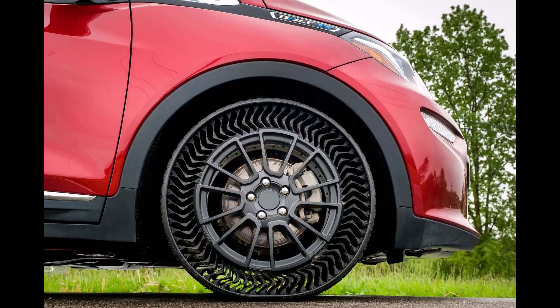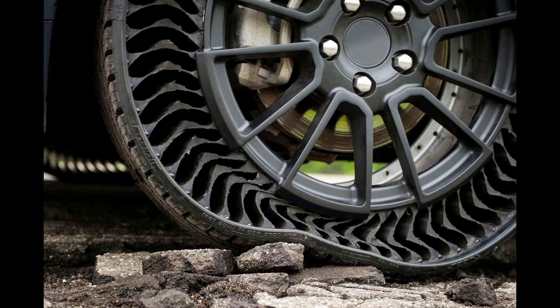The Uptis has the advantage of removing the need for a spare tire, which can be a significant weight savings for a vehicle.